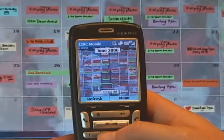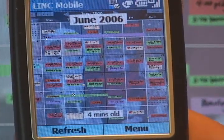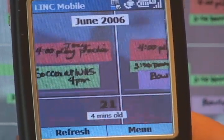Families also need to check the calendar while mobile. In this case, they can run LINC Mobile on a smartphone and display images of the family calendar.